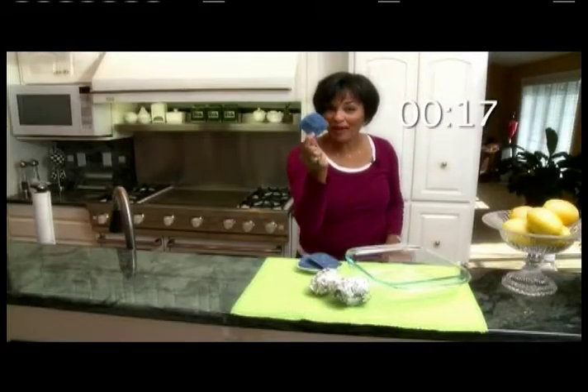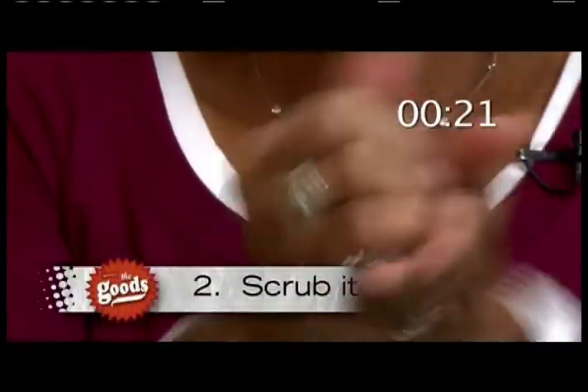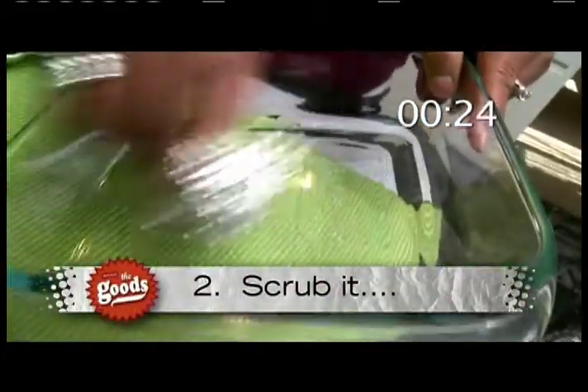Instead of a steel wool pad, try tin foil. Crumple it up in a ball and use it to scour your pans.